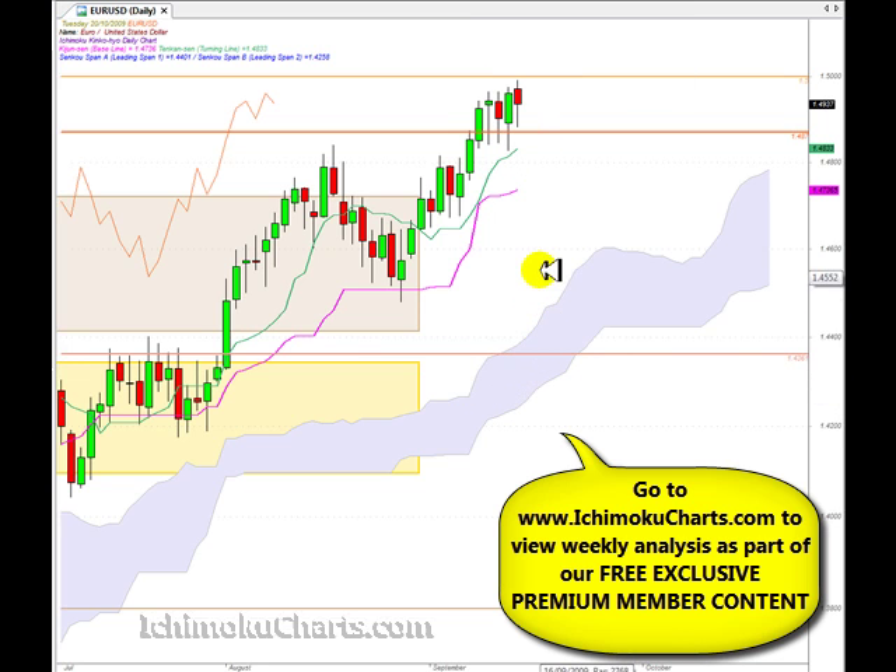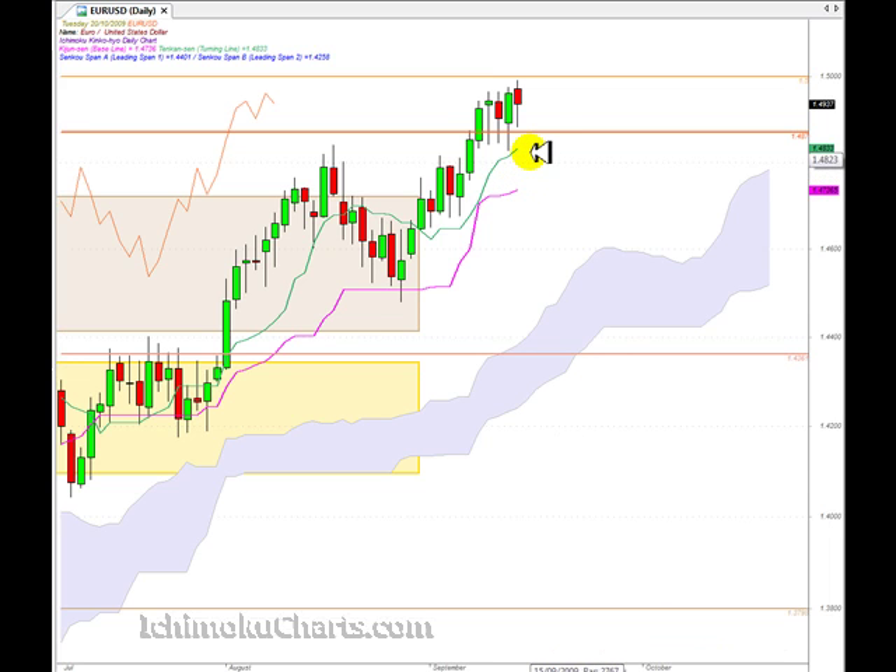Looking at the market in Ichimoku chart terms, we have the cloud with potential support. Here we are trading up above the cloud, which means the market is positive. And we are trading up above the Tenkinson and the Kijinsen, which means that the market is overall bullish. So overall, watch the highs and the lows and the support or resistance areas — they become very important for this market in the short to medium timeframe.